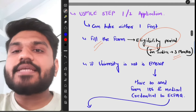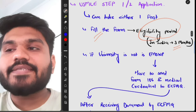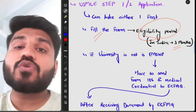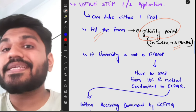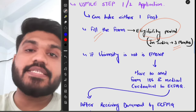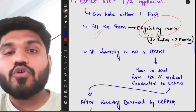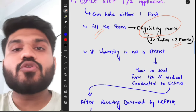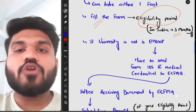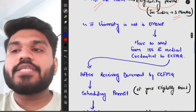If your university is not participating in EMSWP, you have to send Form 186 and your medical credentials to ECFMG. My school was not part of EMSWP, so I had to send Form 186 along with my degree and transcript physically to ECFMG. If your medical school is part of EMSWP, you can upload those documents online and they will verify with your school directly. The physical process takes longer because of delivery time.